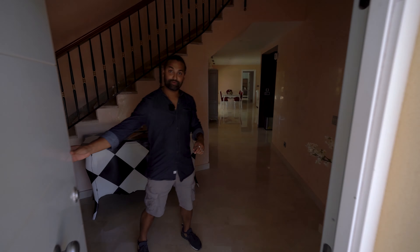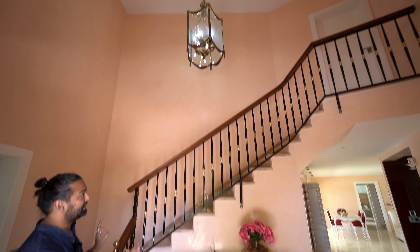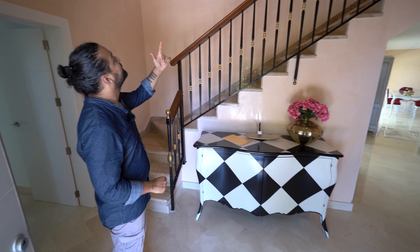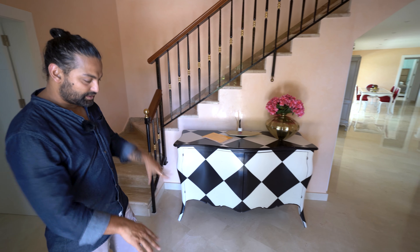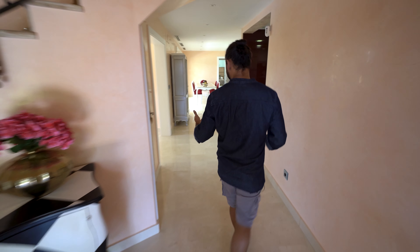Entering in through the front door we find ourselves adorned by this amazing, again classic style stairwell. Above we have a large chandelier. All the walls are a Venetian polished ceramic finish and the granite floors lead towards a dining space on the left.